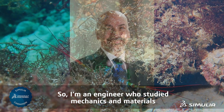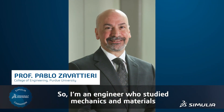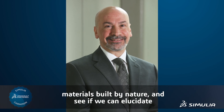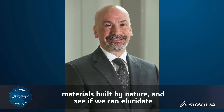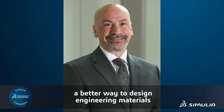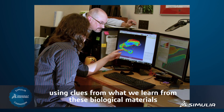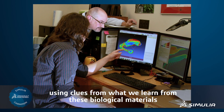I'm an engineer who studies the mechanics of materials. In particular, I'm interested in biological materials — materials built by nature — and see if we can elucidate a better way to design engineering materials using clues from what we learn from these biological materials.